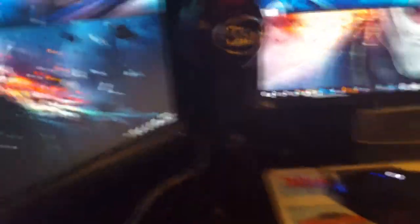Here's the inside of my computer — because yes, YOLO. And I also got a Blue Snowball microphone to record with.